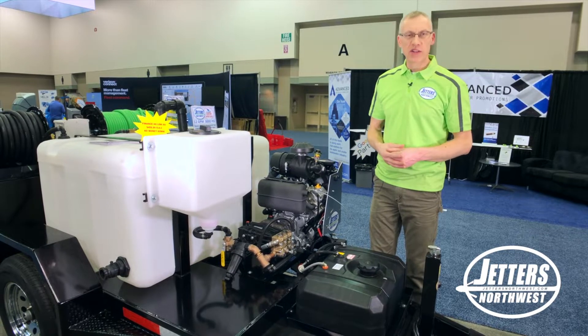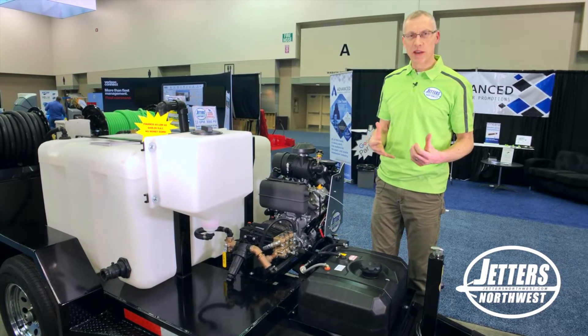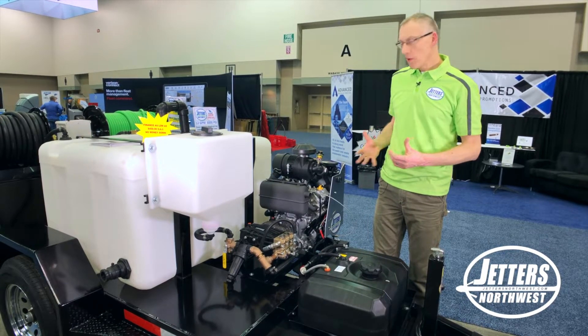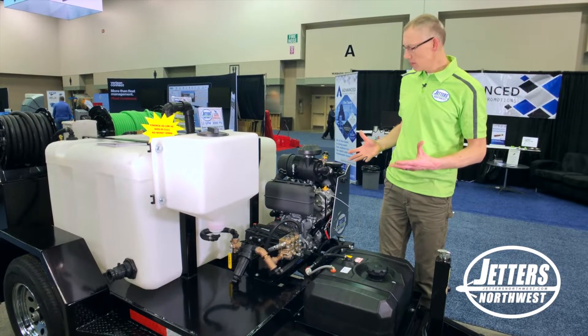It seems like an obvious thing — we do it for our vehicles and whatnot — but with a high pressure pumping system such as a HydroJetter, there's more than one oil to be concerned with.